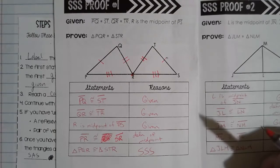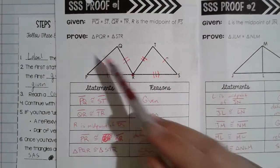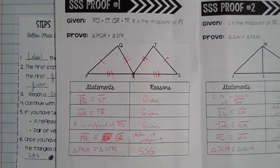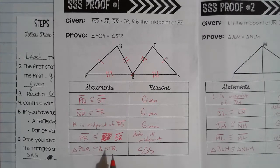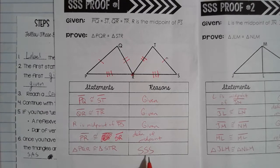Now I've exhausted all of my given statements, so let's check: I've got one set of congruent sides, two sets of congruent sides, and three sets of congruent sides. If I've got two triangles that have three sets of congruent sides, then they must be congruent by side-side-side triangle congruency. So my final statement is triangle PQR is congruent to triangle STR, and the reason is side-side-side congruency.